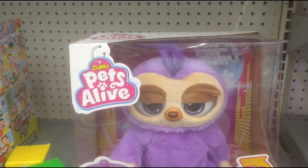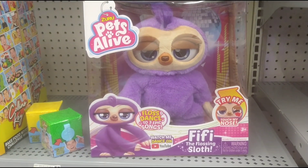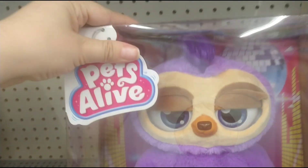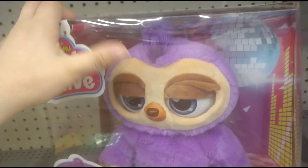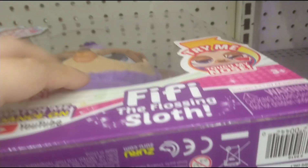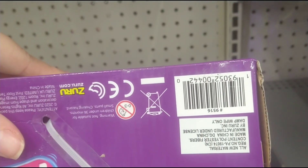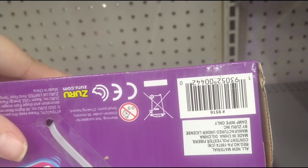They also have Zero Pets Alive - it's Fifi the Flossing Sloth and she dances. This one is $16.88 in store but online it's $7, just like that other one. It's cheaper online, so I would ask them to price match this one as well if y'all are interested.